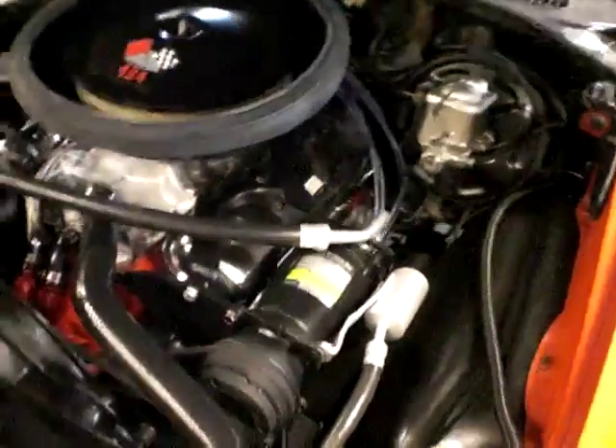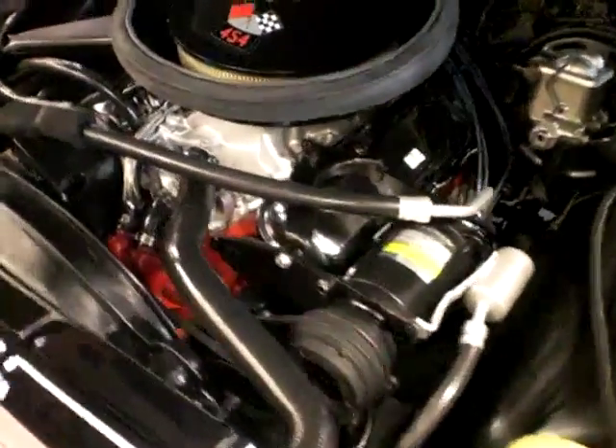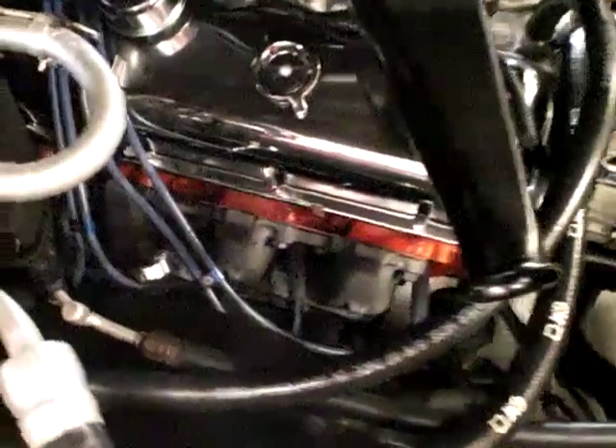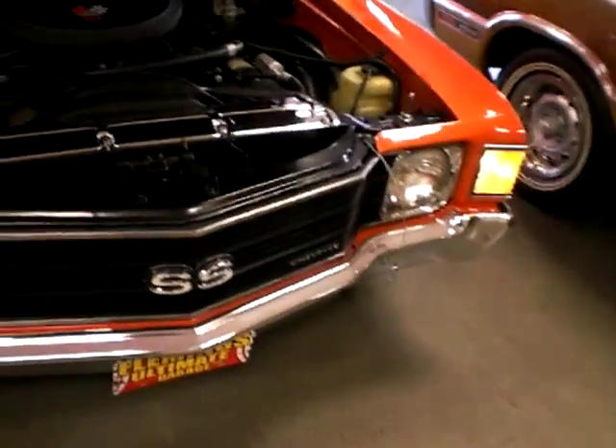There it is right there, looking very much, if not exactly, like the day it was born. Power brake unit over there, back of the air conditioning unit right here, power steering — very nicely show detailed. Still running its factory correct exhaust manifolds too — it's not a header car. This is a beautiful and real example of a Chevrolet Chevelle SS454, 1972 style.